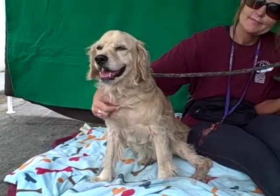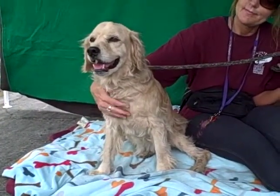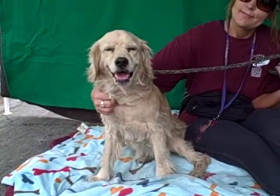She came in as an owner surrender on June 25th from El Monte, and she weighs 29 pounds — a good little smaller to medium size.